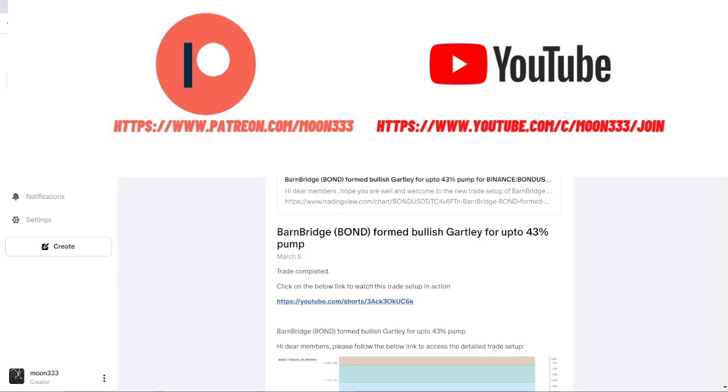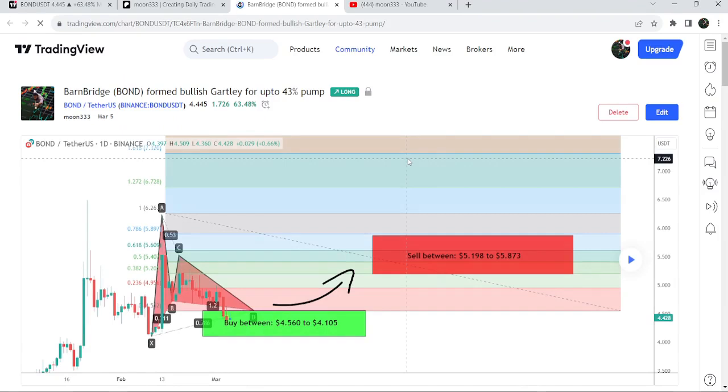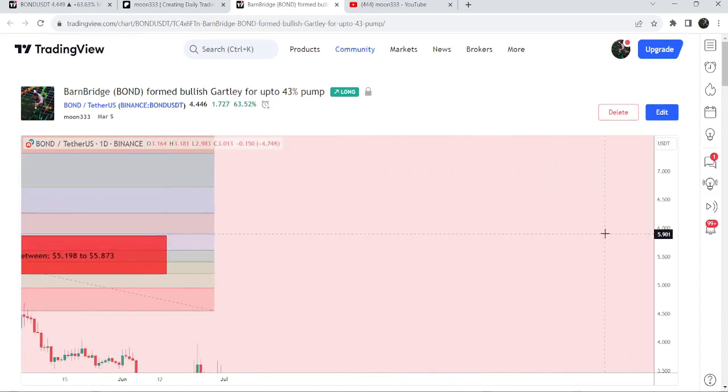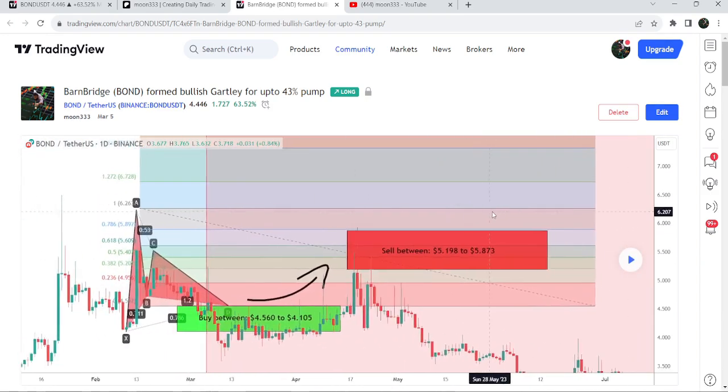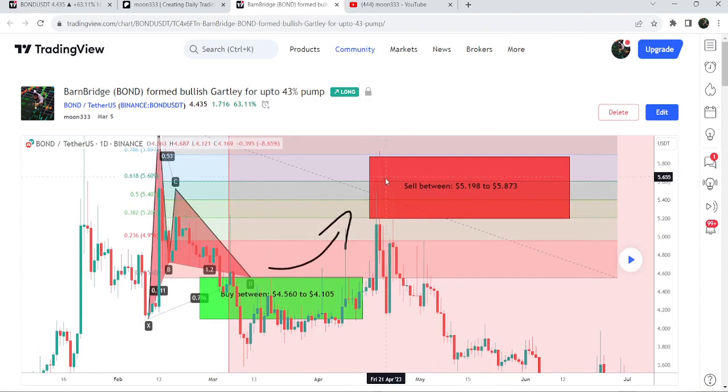Let me begin with my most recent trade signal for BarnBridge, shared on 5th of March 2023. That was a harmonic bullish reversal pattern that BarnBridge formed with the US dollar pair on a daily timeframe chart. After that signal, the price started a nice reversal — it moved down slightly first, then recovered back very soon, and then we had a very nice reversal hitting the sell targets. This was almost a 27 to 30% pump on the daily timeframe chart.